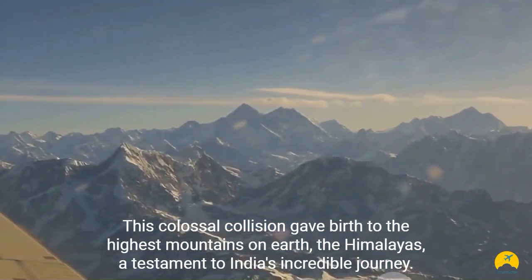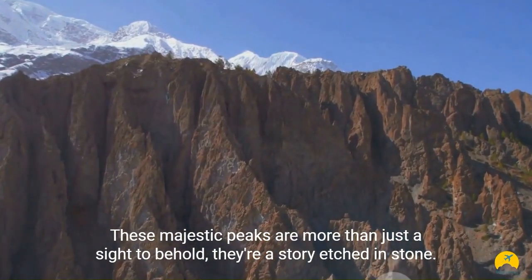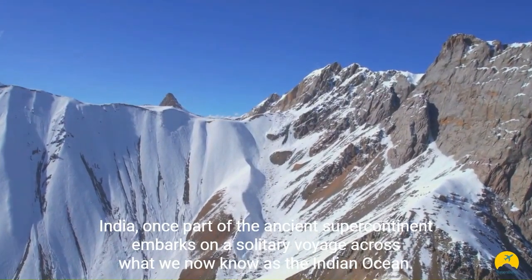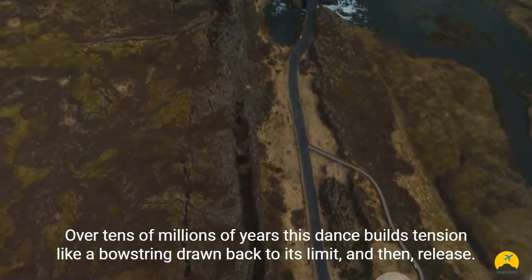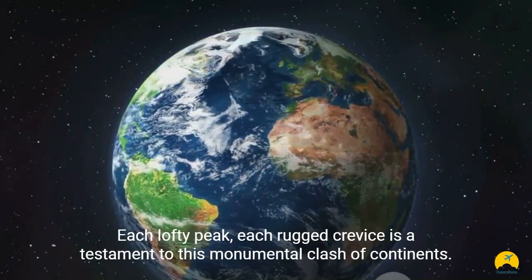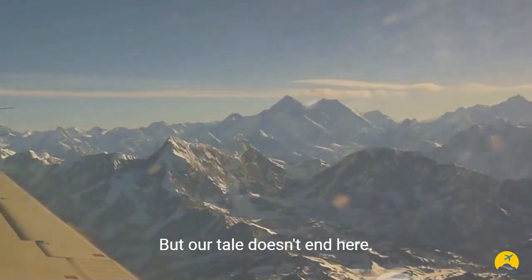This colossal collision gave birth to the highest mountains on Earth — the Himalayas, a testament to India's incredible journey. These majestic peaks are more than just a sight to behold; they're a story etched in stone, a narrative of our planet's ever-changing face. India, once part of the ancient supercontinent, embarked on a solitary voyage across what we now know as the Indian Ocean, moving north towards Asia. Over tens of millions of years this built tension, and then — release. India collides with Asia and the pressure erupts upwards, forging the Himalayas. The highest point on Earth, Mount Everest, is the crowning glory of this colossal collision.